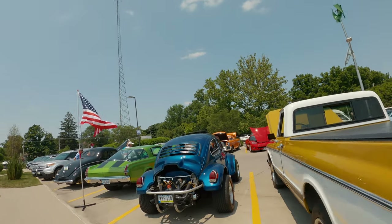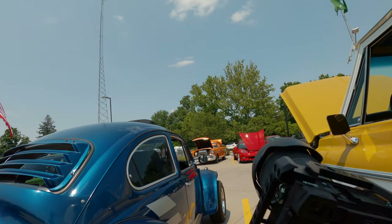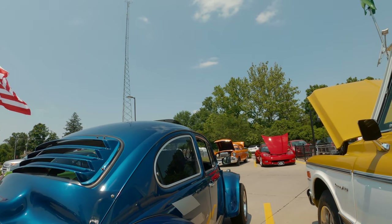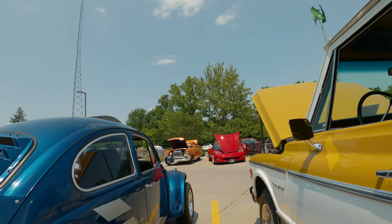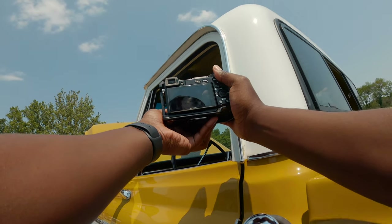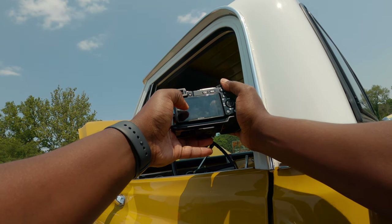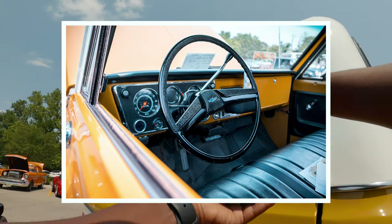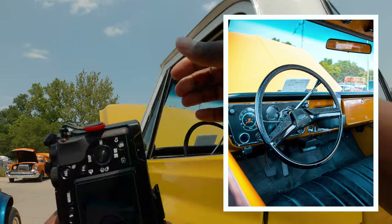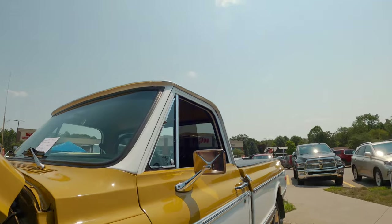What's up guys, so I am at a small car show and the idea today is to use my Sigma 16mm in this POV and try to get some great shots of the cars that are out here. There are so many dope cars. I kind of like this interior so I am going to try to get a wide shot of it. It looks pretty cool and I do have an ND filter on the lens.